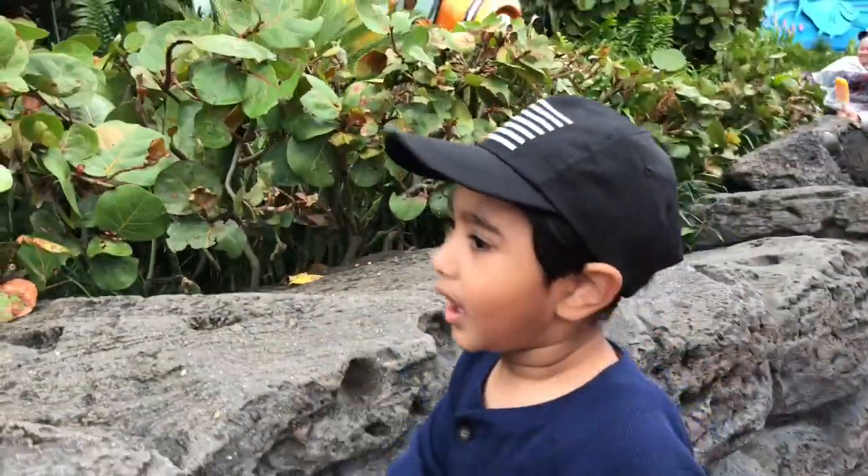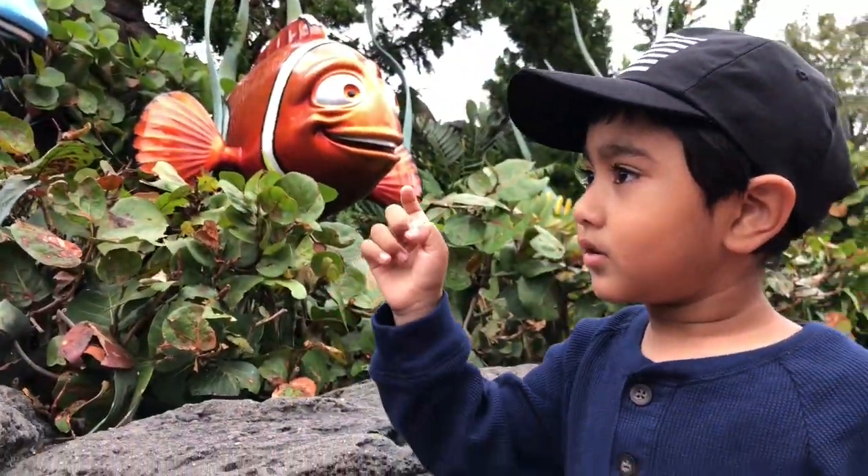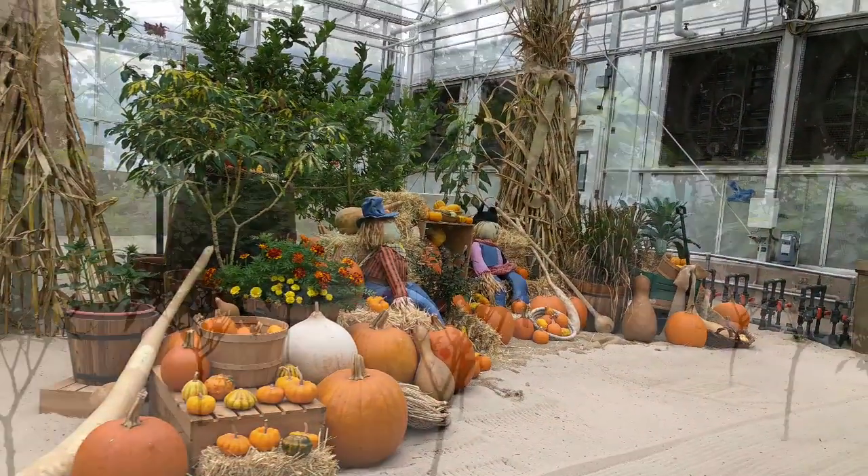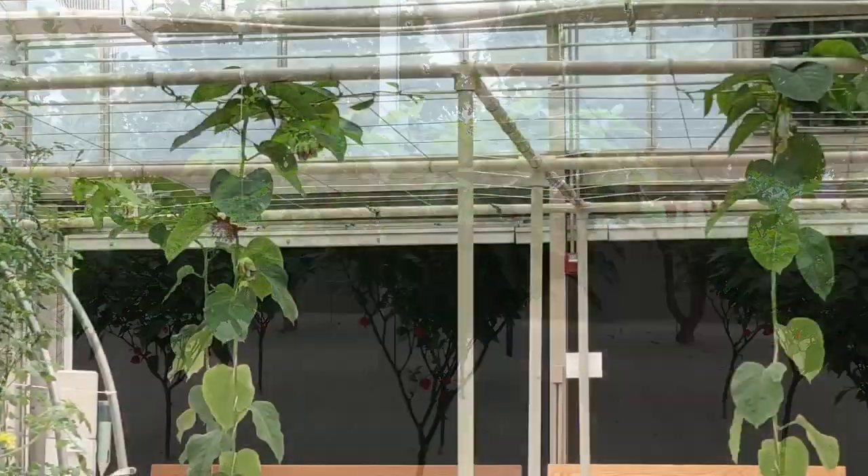Imran, look at those giant fish. It's an apple — it's an apple!